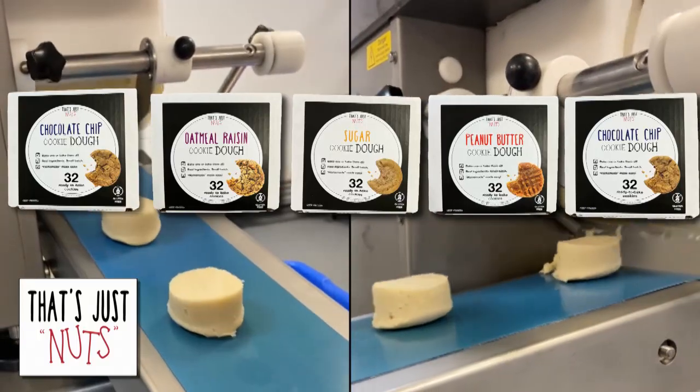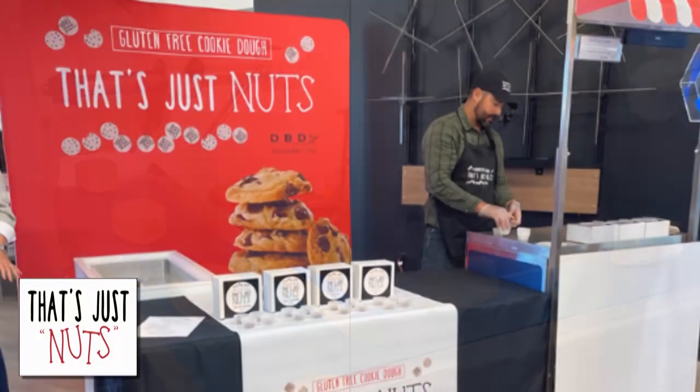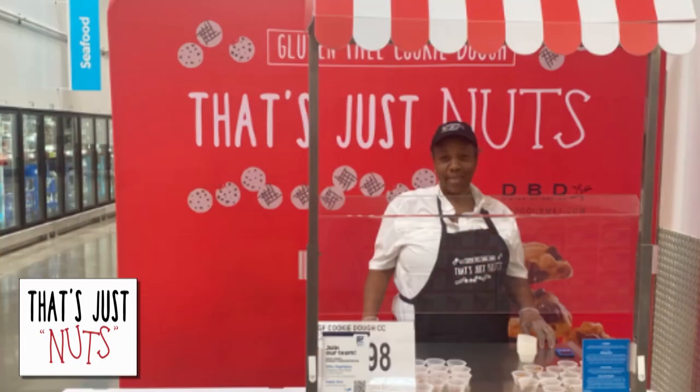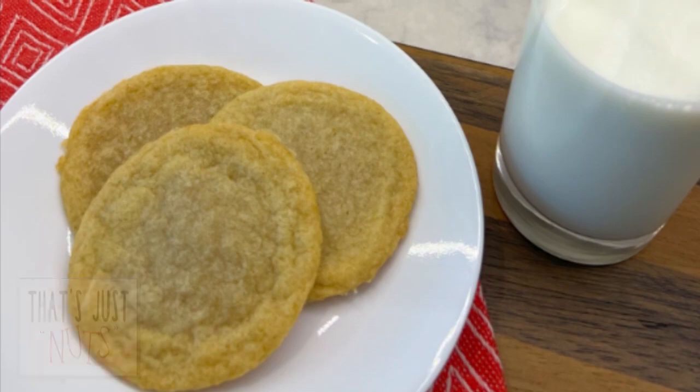Offering ready-to-bake cookie dough made in small batches with the finest ingredients, and it's all fully gluten-free. These recipes began in our catering operation and are now packed for resale in retail stores across the country, or can be shipped directly to you.